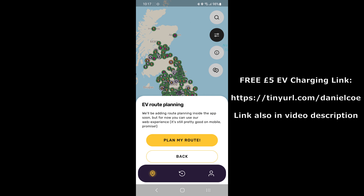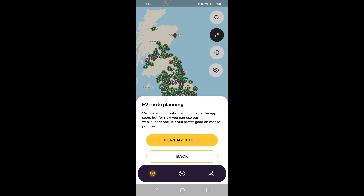Finally, there is EV route planning. It's coming soon in the app and may already be available by the time you watch this video. Otherwise, you can go on the main website to plan your route — but that functionality is coming to the app as well.